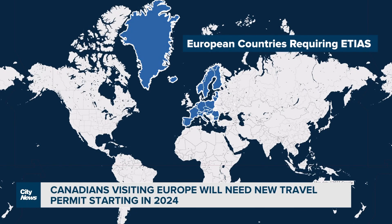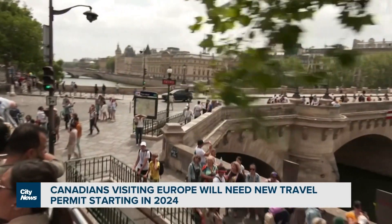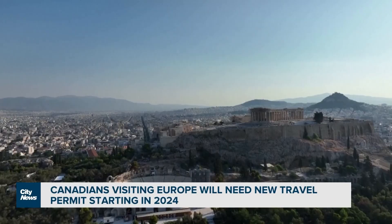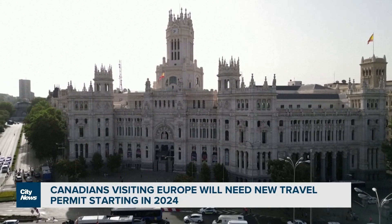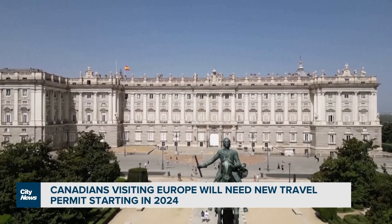It's called the European Travel Information and Authorization System. The new travel document will be required for Canadians and other visa-exempt countries who want to travel within the European Union, including popular tourist destinations like France, Greece, Italy, Portugal, Sweden, as well as Iceland, Liechtenstein, Norway, and Switzerland. The UK is not included under this new policy, after it withdrew from the EU in 2020.